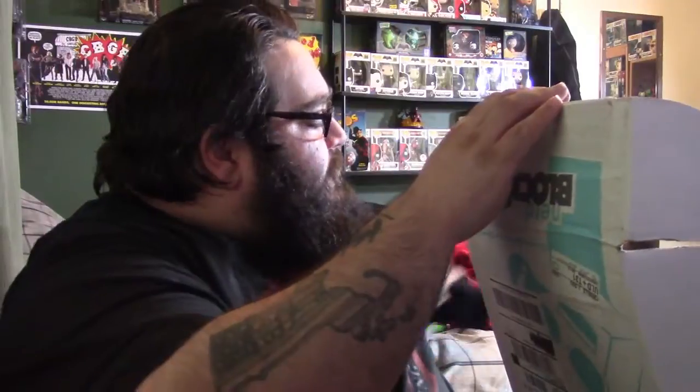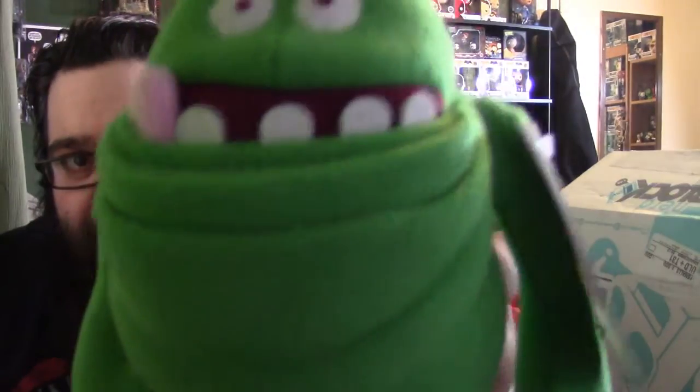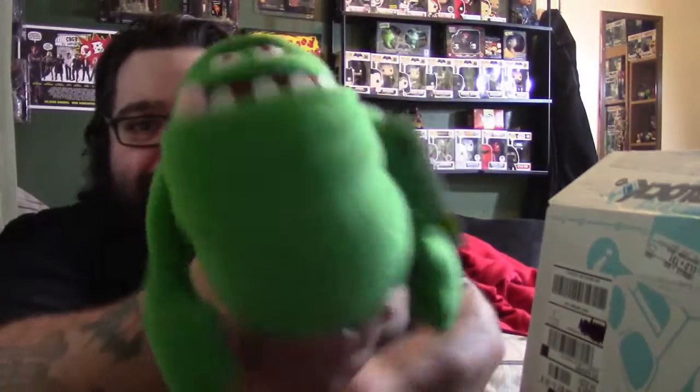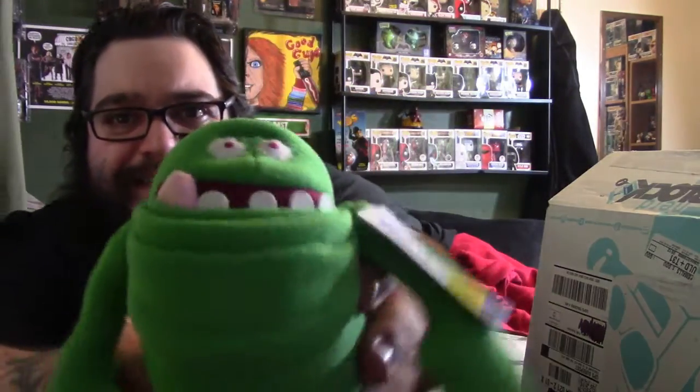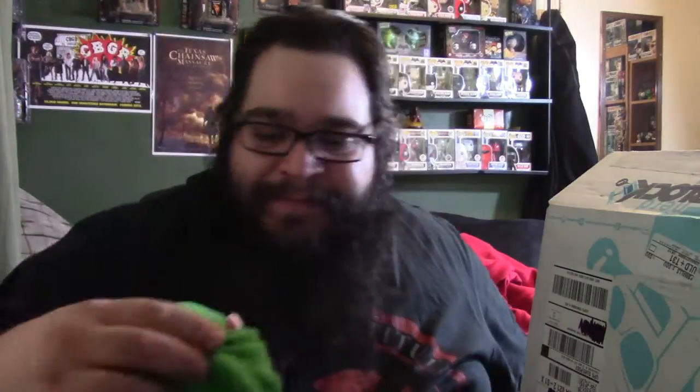We'll save the shirt for last. Oh, that is awesome — we have a Slimer plushie! Pretty cool. I like that he's got his hands out, that's pretty awesome. So we got a Slimer plushie, pretty cool.